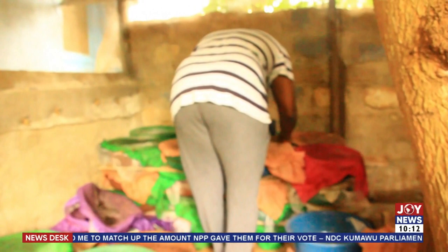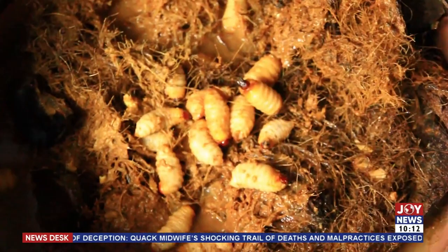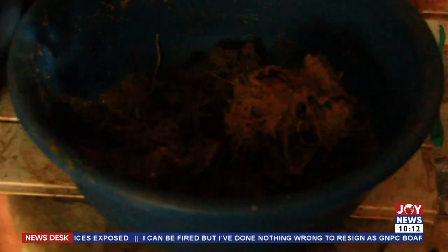Dr. Jacob Anankwari, an entomologist and lecturer at the University of Energy and Natural Resources, says the larvae grow between 21 and 28 days before harvesting. Once the eggs hatch and the larvae grow up to 21 to 28 days, they are often ready for the market. He demonstrates by harvesting a few, noting that some have already started weaving cocoons.